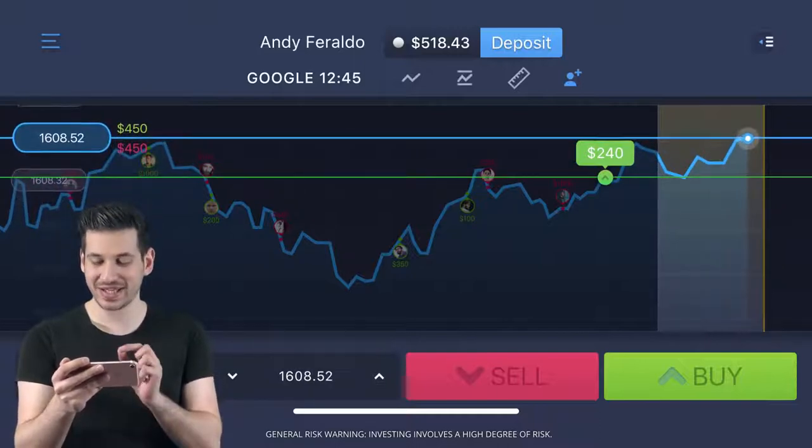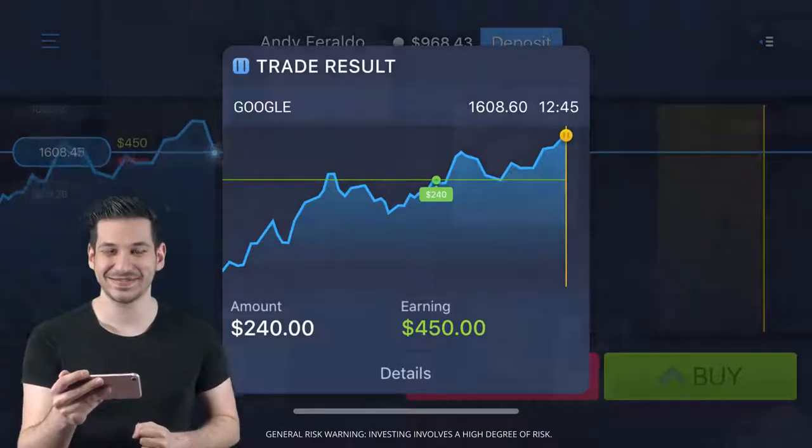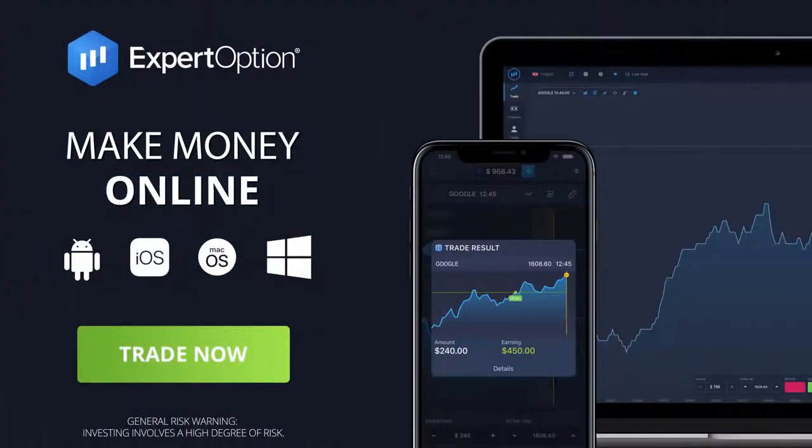Looking good. Just a little longer. Yes! Amazing — an 85% profit in just one minute. Unbelievable. Join Expert Option and start earning money today.